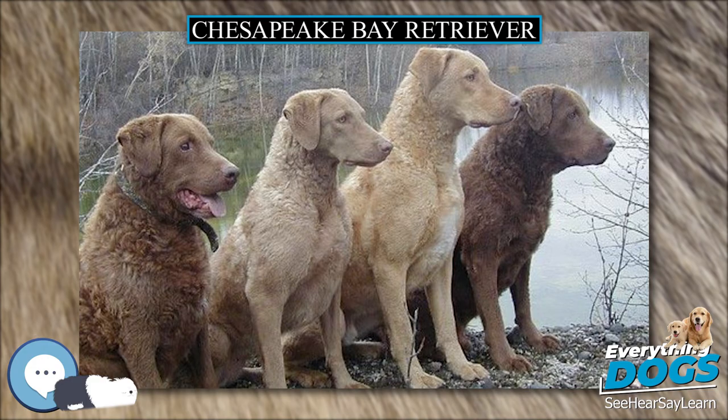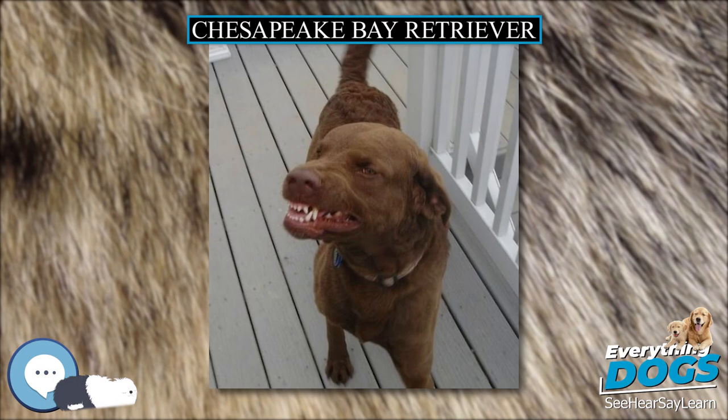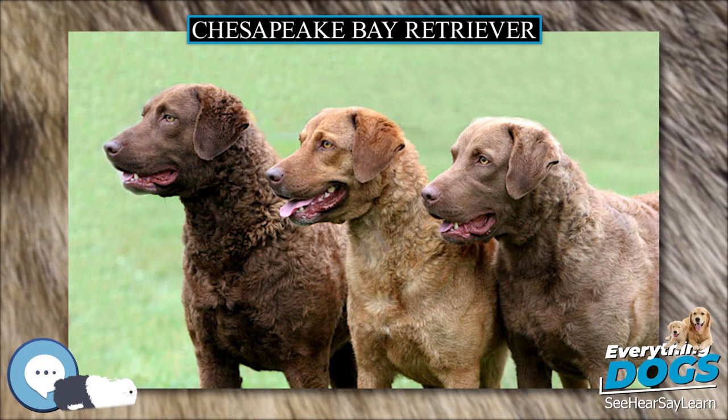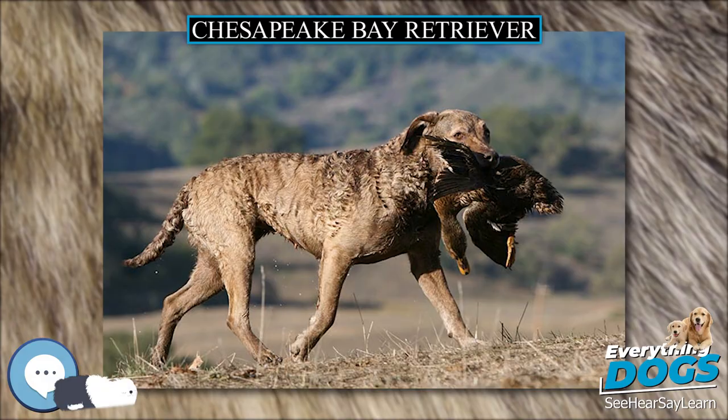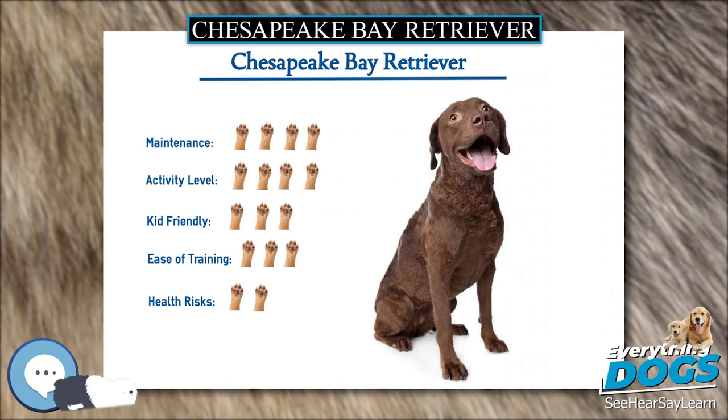The quintessential Chesapeake Bay Retriever has a bright and happy disposition, intelligence, quiet good sense, and an affectionate protective nature. Some can be quite vocal when happy, and some will smile by baring their front teeth in a peculiar grin. This is not a threat but a sign of joy or submissiveness. Chesapeake Bay Retrievers can make excellent family dogs when socialized properly. Some Chesapeakes are assertive and willful and may be reserved with strangers, but others are passive and outgoing with people.